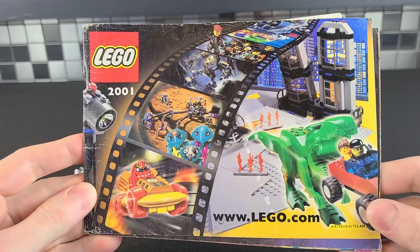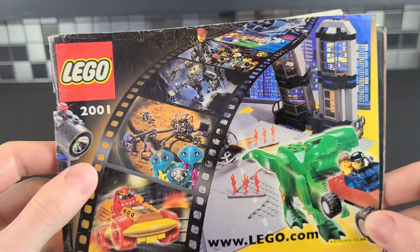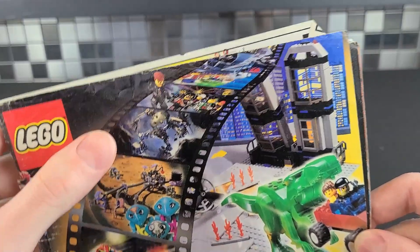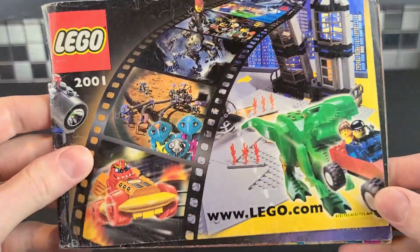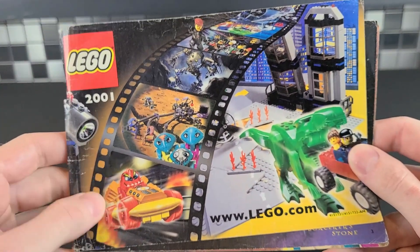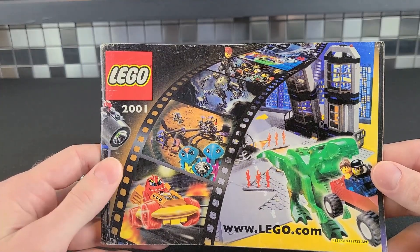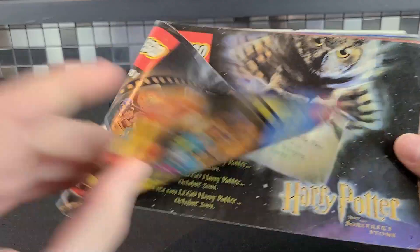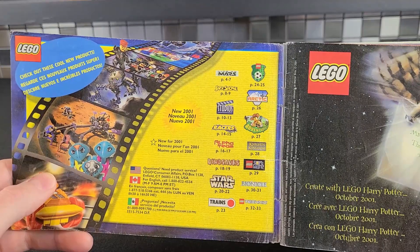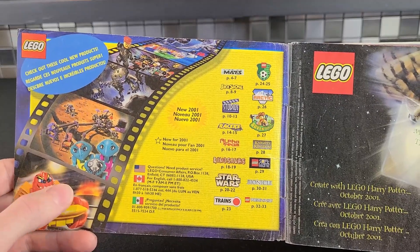To start us off, we'll center a little bit more on the front cover. As you can see, there's a number of different themes, a lot of favorites in here. Mars Mission, or Life on Mars I should say, Bionicle, Alpha Team, Soccer, Star Wars. They even had kind of a knockoff Jurassic Park going on at this time, along with these awful looking little racers. They were just awful. But there are some good themes in this one. So let's open her up, and you'll notice the table of contents.